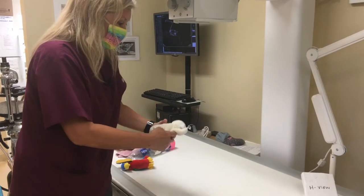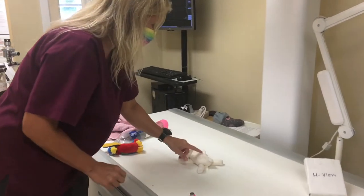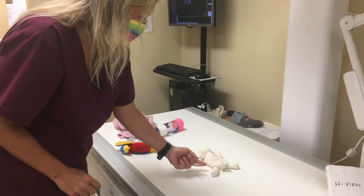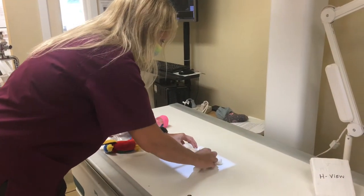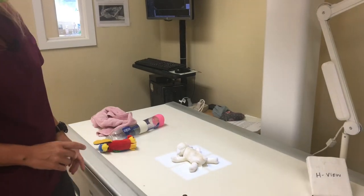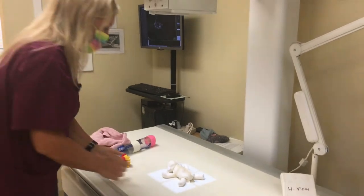If you have a mammal, you can do something called a dorsal-ventral view — DV — where the x-ray goes through the dorsal side and out the ventral side. We'll tape the little legs out; we want them straight to take a nice x-ray so the vets can diagnose what's going on. Then we run around the corner and shoot as well.